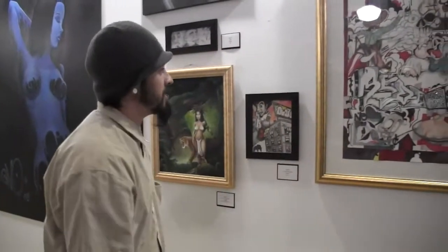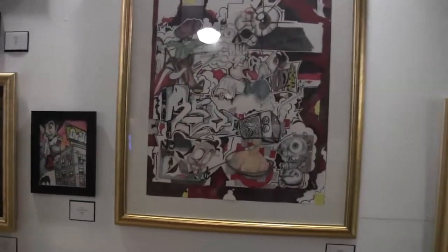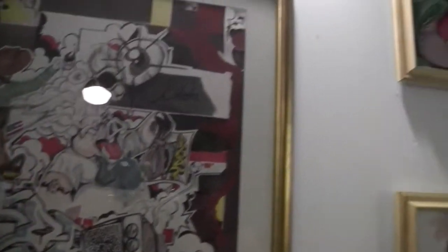We have Rido here, the urban style artist. He's got a great street feel and some interesting takes on faces and stuff in mixed media styles.